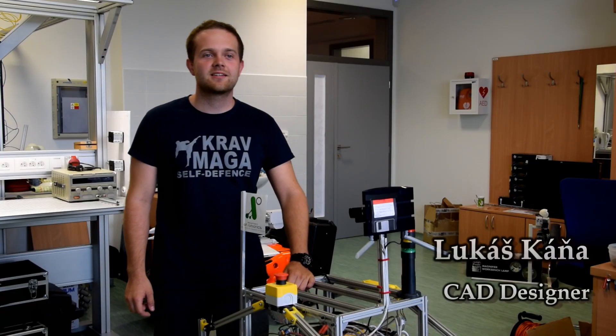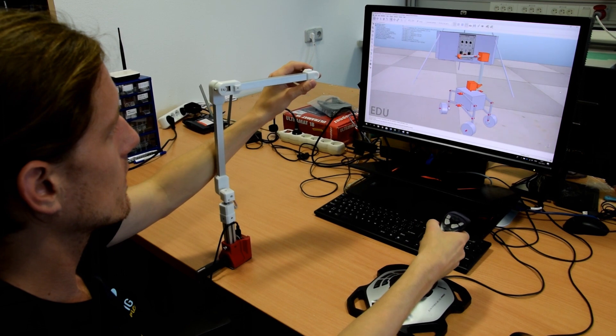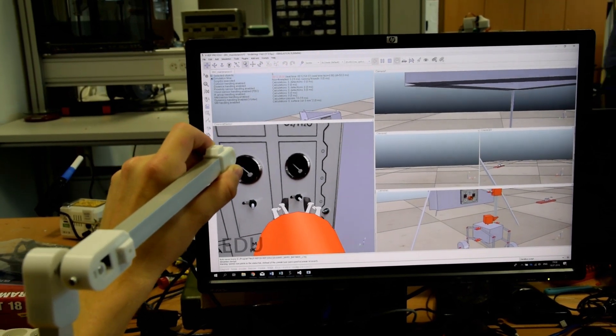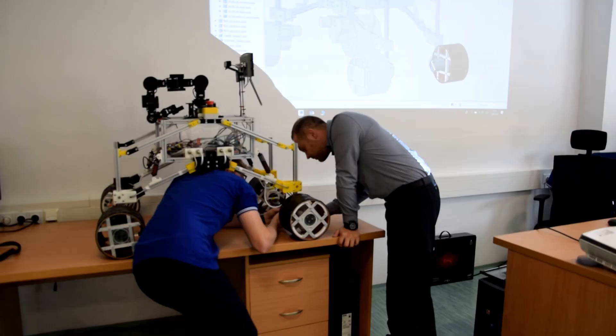We wanted to make the manipulation as intuitive as possible, so a direct operation controller was developed. It is a scaled model of the manipulator with the same kinematics as the rover's arm. The operator is more aware of the current state of the manipulator.